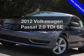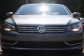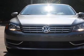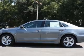Get noticed in this 2012 Volkswagen Passat. If you're looking for a first-rate auto, this one could be yours today. With an efficient four-cylinder engine that responds smoothly to its six-speed automatic transmission.